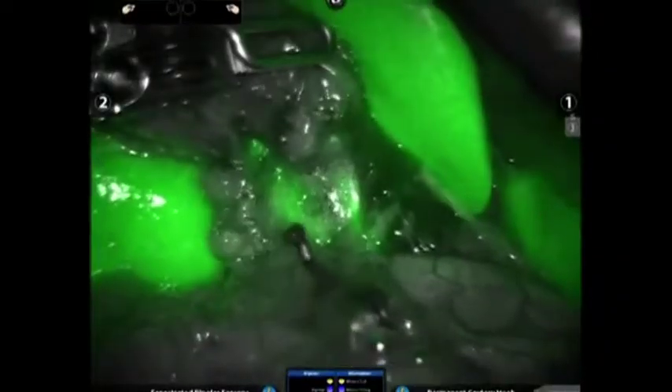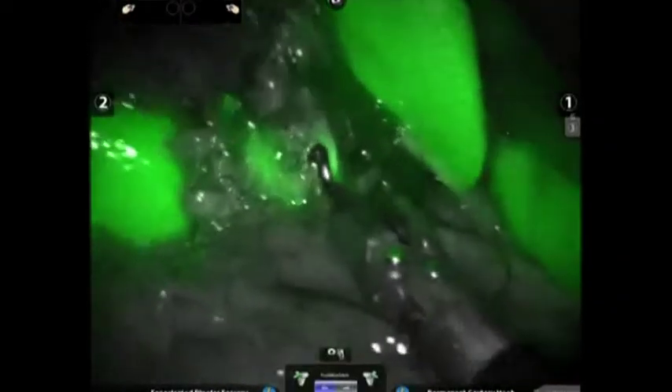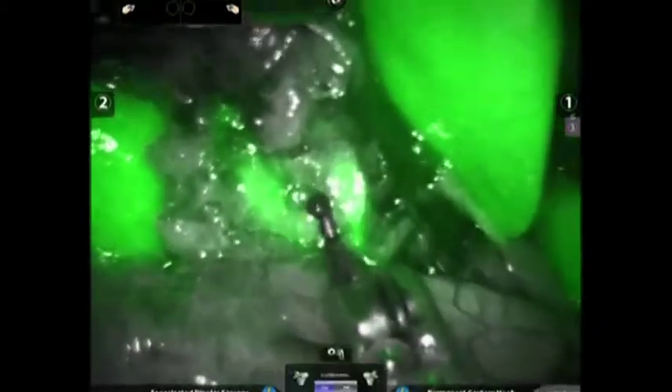Another significant improvement for patients is that at the end of surgery, we can look and see if there's any fluid leaking from the liver. The liver is a biliary tree, and the branches can leak back through where the gallbladder was. Leaks after gallbladder surgery happen for every surgeon — we feel it's in the range of one to two percent — but it can require another admission and another procedure. With the Firefly system, at the end of the procedure, I can see with the fluorescent image if there's any leak from the liver bed, and by treating it right then, it prevents readmission and another procedure for the patient.